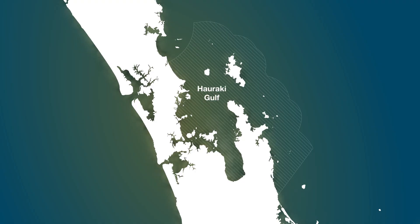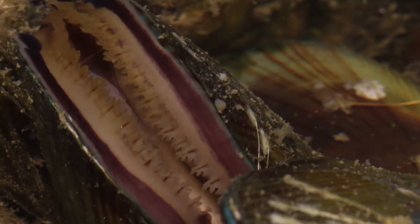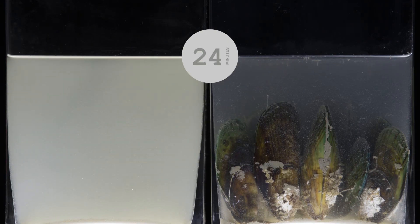In the Hauraki Gulf we are lucky to have green-lipped mussels. They discard particles they can't eat and deposit them on the seafloor, clearing the water. They can be found all over the gulf, down to 50 metres deep.